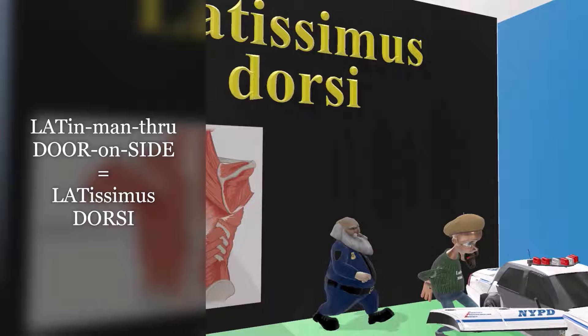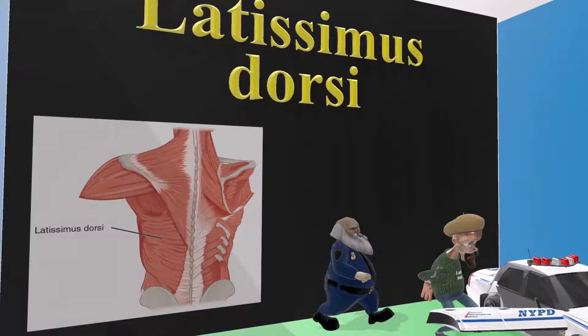The reason why it's appropriate in this scene to have a man being arrested is because when a person is put in handcuffs, their hands rest on the Latissimus Dorsi. As you see in the picture over here, the Latissimus Dorsi is the large muscle on the lower back, and that's where a person's hands settle when they are in handcuffs.